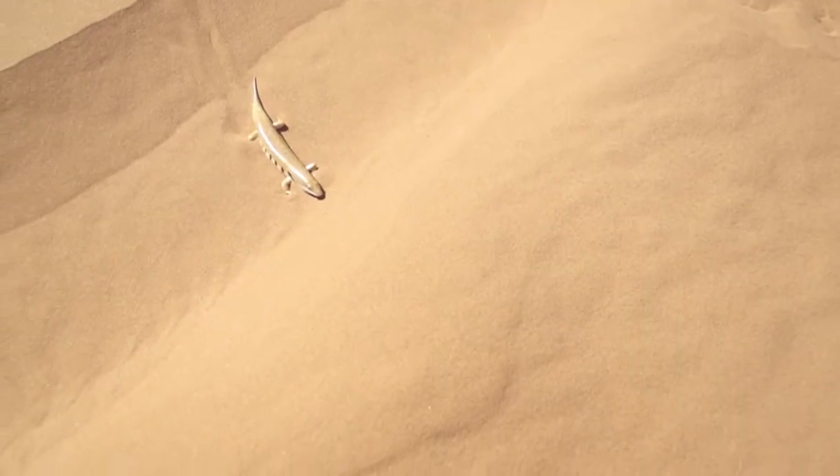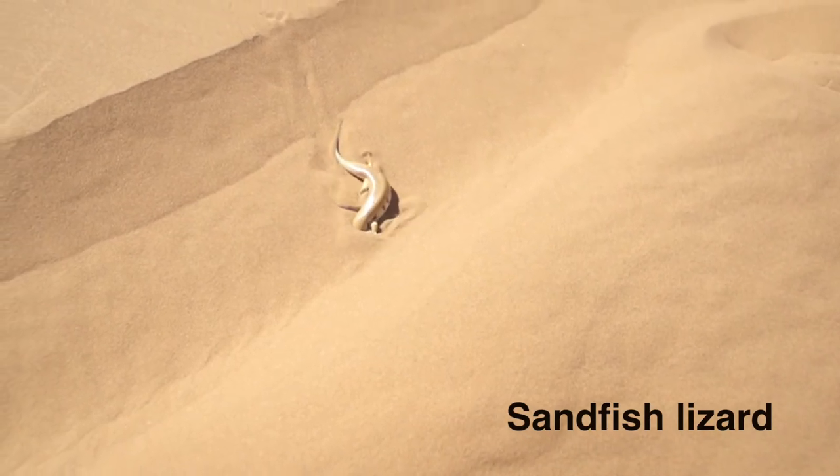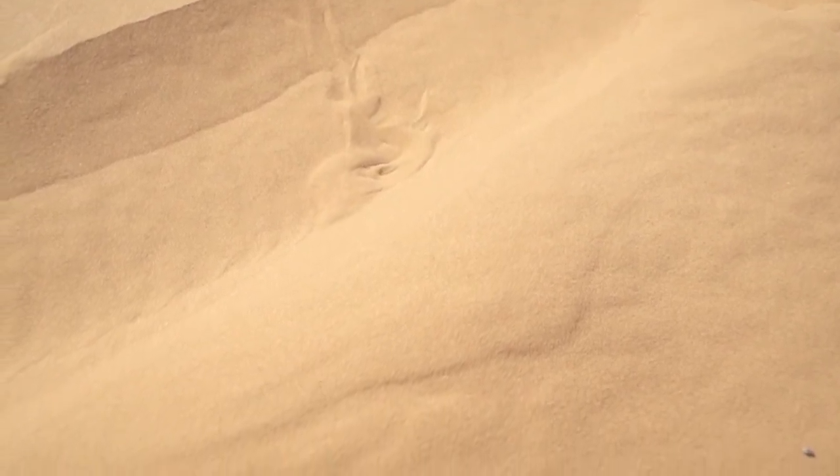Check this out — a sand fish lizard can wiggle through the sand like a fish swimming through water. Believe it or not, this little lizard can move six inches per second.